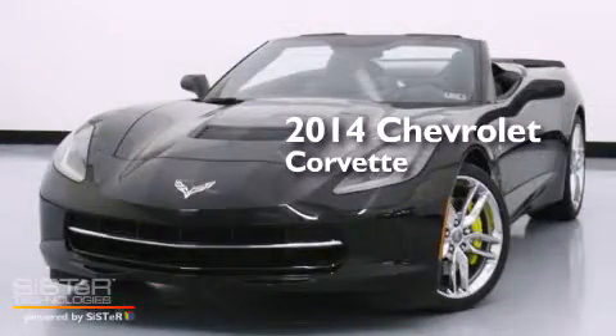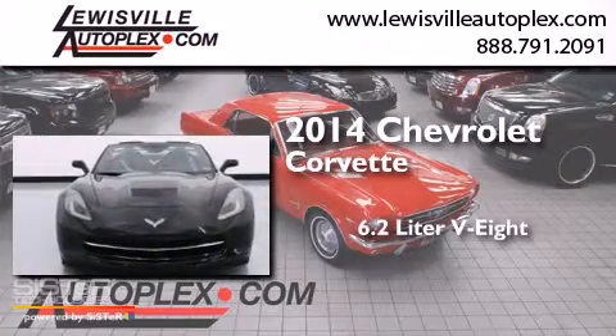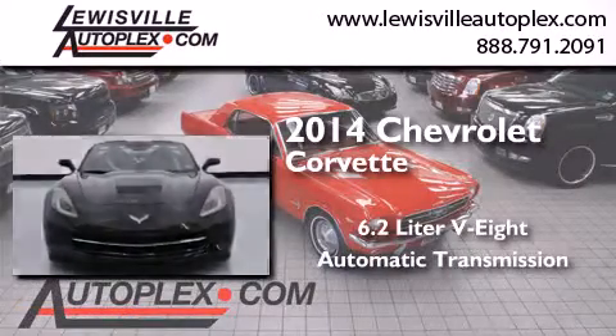This is a 2014 Chevrolet Corvette. It features a 6.2-liter, eight-cylinder engine and an automatic transmission.